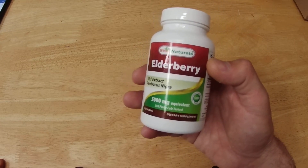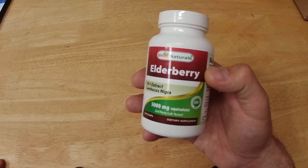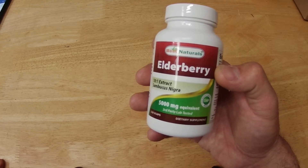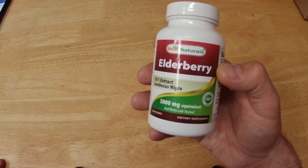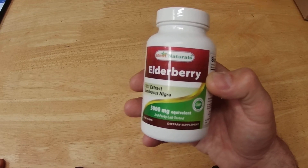I just add one capsule of this to a five-gallon water bucket and I do that for about three weeks — maybe in late January — so that by the time they start laying in March, they've been treated.